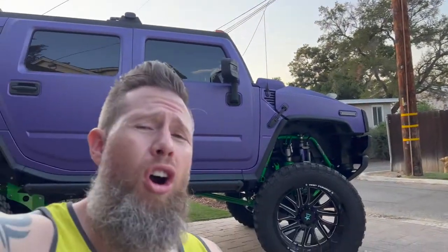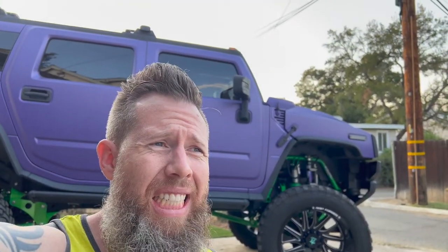We are currently on 24 by 14s with 40s, so they do fit a little bit better. I would like to go to a 42, but RBP does not make a 42 yet, so I might have to look outside or see if they're going to develop anything. I definitely want to go a little bit bigger on the tires.